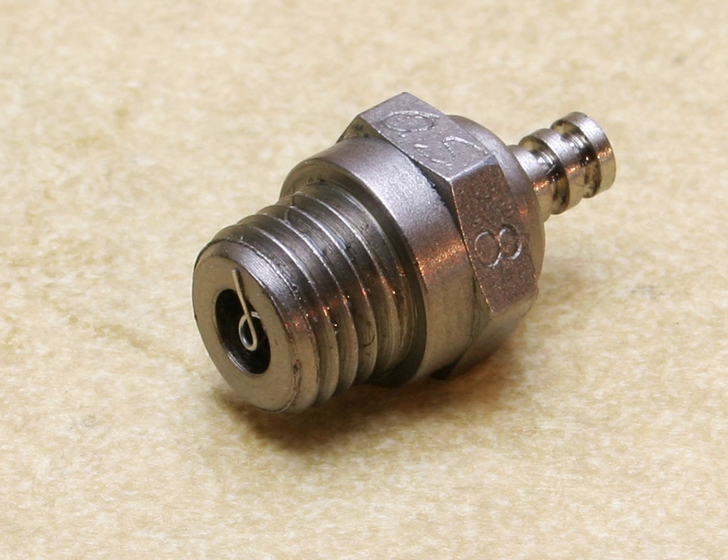== Model glow plug design == The glow plugs used in model engines are significantly different from those used in full-size diesel engines. In full-size engines, the glow plug is used only for starting. In model engines, the glow plug is an integral part of the ignition system because of the catalytic effect of the platinum wire. The glow plug is a durable, mostly platinum, helical wire filament recessed into the plug's tip.